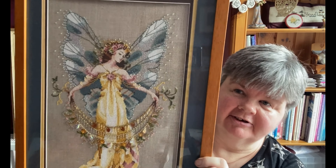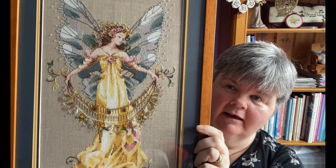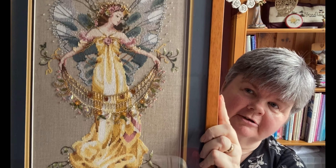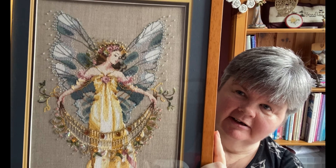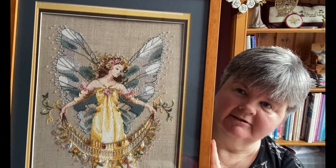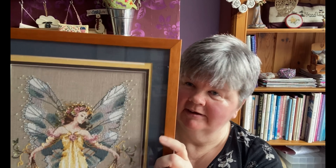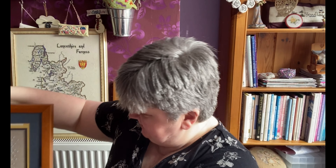The next one is Adia the Garden Fairy by Mirabilia, stitched using Caron/Colorfast colours, beads, etc., on a piece of raw Belfast linen 32-count. Again she needs reframing — she's been framed for quite some time. A lot of these need reframing, as I've found out when I've turned them off the wall.